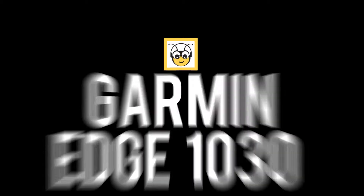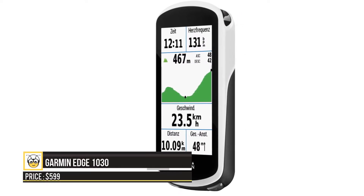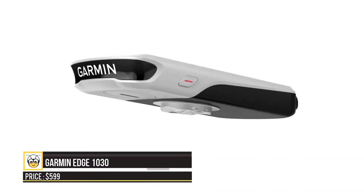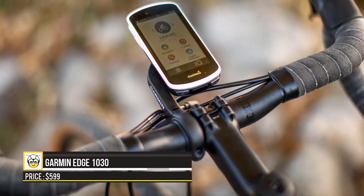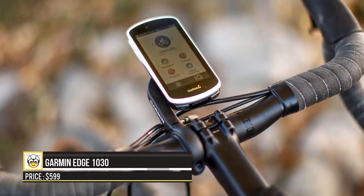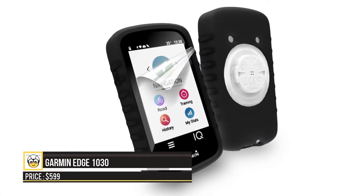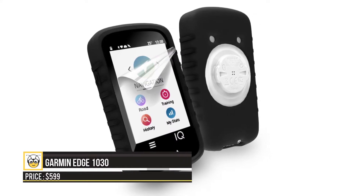Next up is the Garmin Edge 1030. This device offers a large screen with metrics on speed, altitude, temperature, and a full-color GPS map. It comes with a Bluetooth action sports camera and a live navigation system. This complete 3.5-inch computer is preloaded with StravaLive segments that flash motivational alerts as you approach your favorite sections, and it offers data on current time and how your PR and metrics compare with those of your friends.